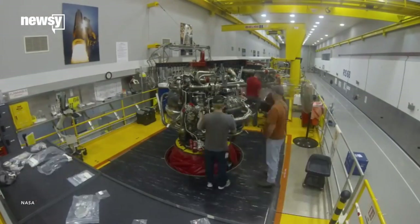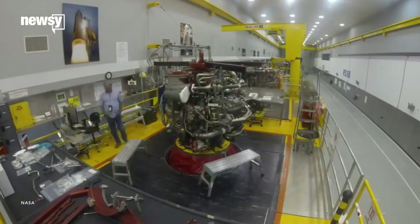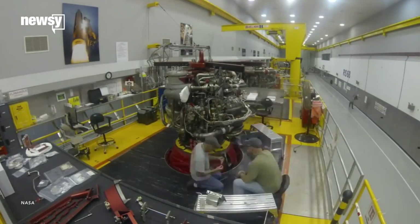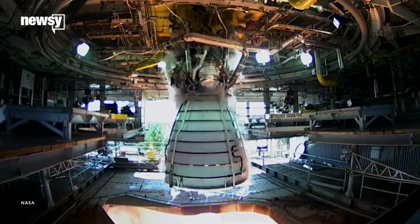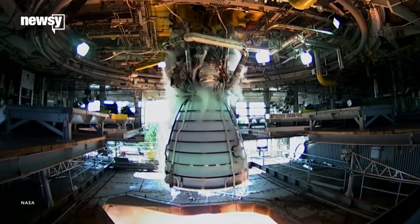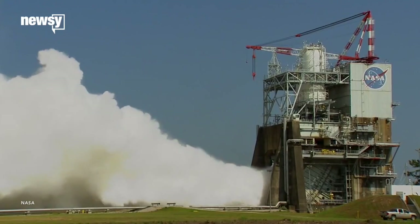Plans call for new RS-25E variants that will be disposable from the start, using more efficient modern manufacturing methods to make them cost-effective. Until then, though, the old guard has a few more missions to launch. NASA will start testing the last of its old RS-25s for flight readiness at the Stennis Space Center this fall.